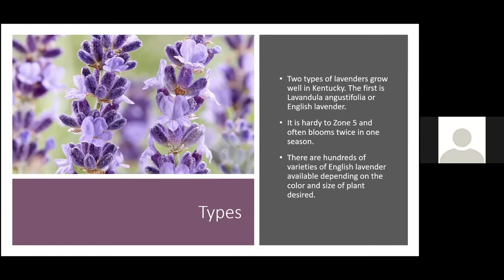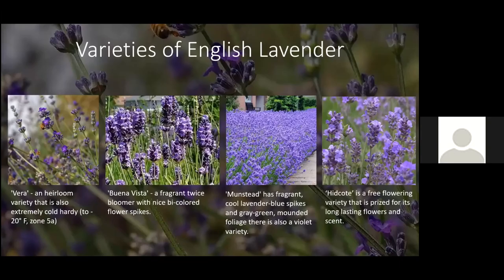Some people may want a smaller one-foot-tall plant; others growing for production want the largest plant they can get for the most harvest. A few popular English lavender varieties include Vera, which is an heirloom variety that is extremely cold hardy — down to minus 20°F, probably the coldest-hardy one out there. The flowers on Vera are a little darker purple and set a little further apart on the stem, so you'd need to harvest more to get the same amount of flowers.